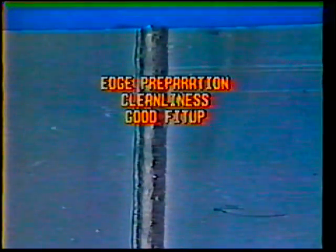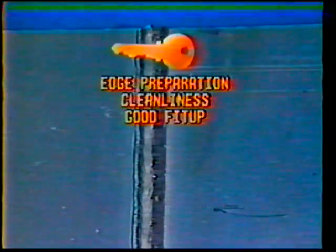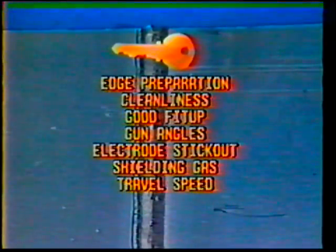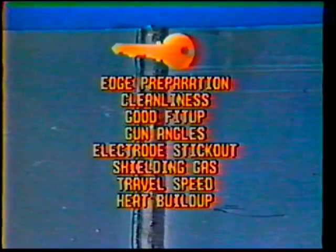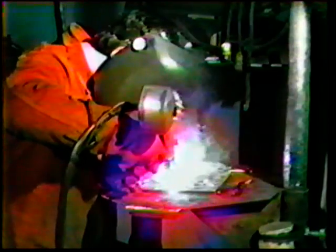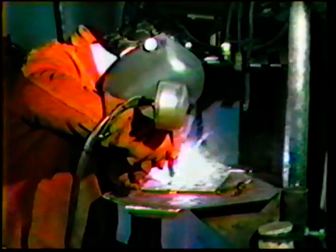Proper edge preparation, cleanliness, and good fit-up of parts are the keys to a sound weld. Also critical to the quality of the final weldment are gun angles, electrode stick-out, shielding gas, travel speed, and heat build-up. When correctly applied, the gas metal arc process for aluminum is an all-position, high-speed process. It is highly visible to the operator, requires little post-weld cleaning, and can be used on a wide range of thicknesses.